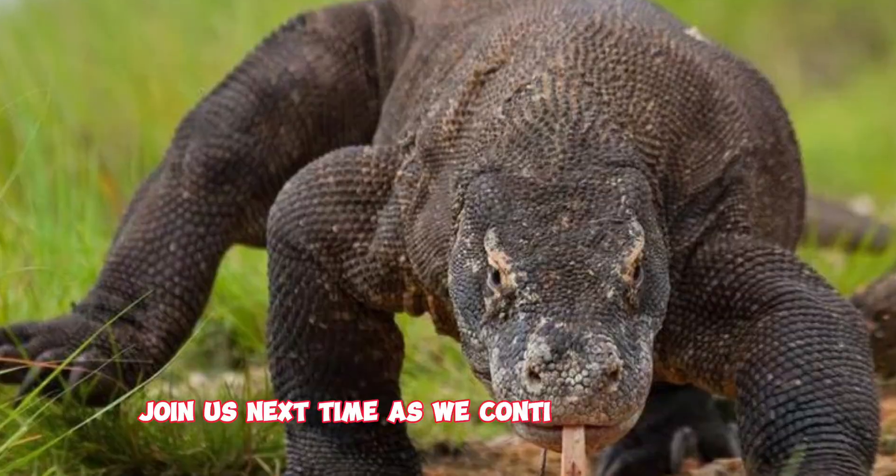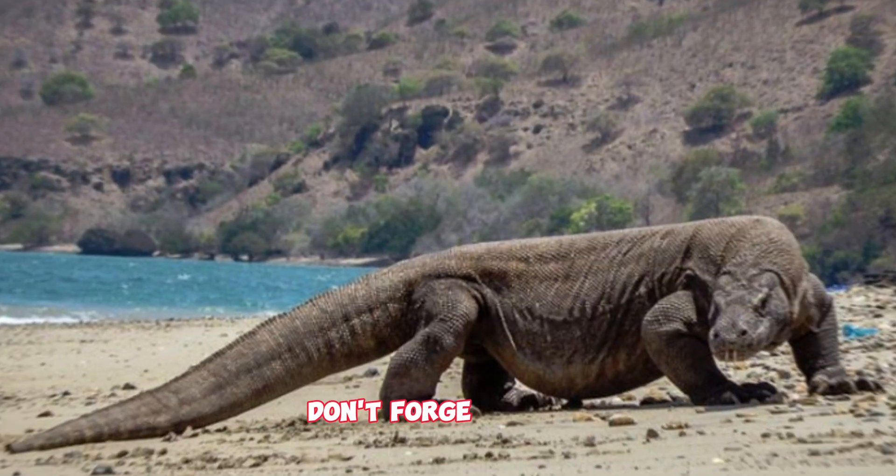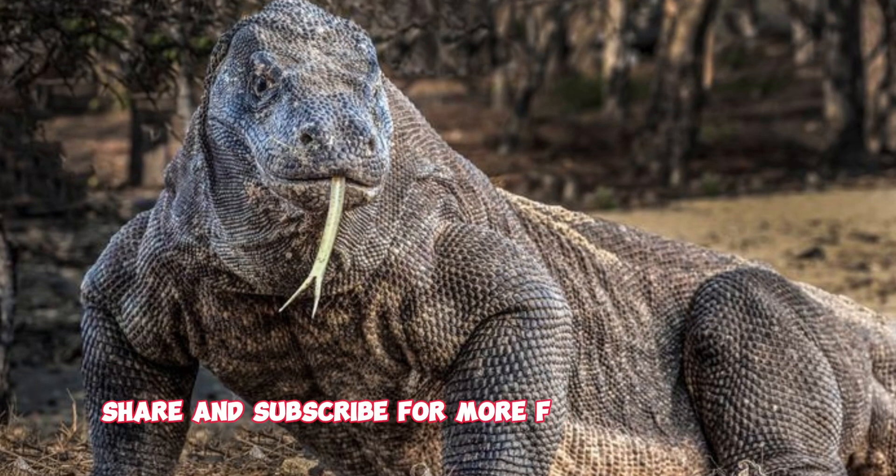Join us next time as we continue to explore the wonders of the animal kingdom. Don't forget to like, share, and subscribe for more fascinating videos.